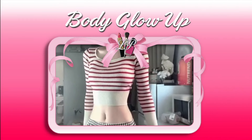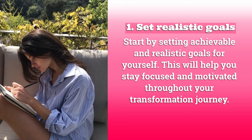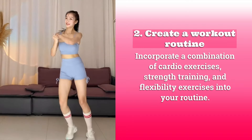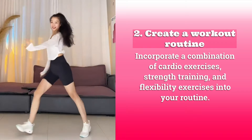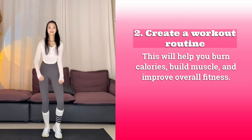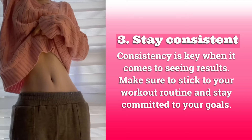First, body glow up. One: set realistic goals. Start by setting achievable and realistic goals for yourself — this will help you stay focused and motivated throughout your transformation journey. Two: create a workout routine. Incorporate a combination of cardio exercises, strength training, and flexibility exercises into your routine to help burn calories, build muscle, and improve overall fitness.